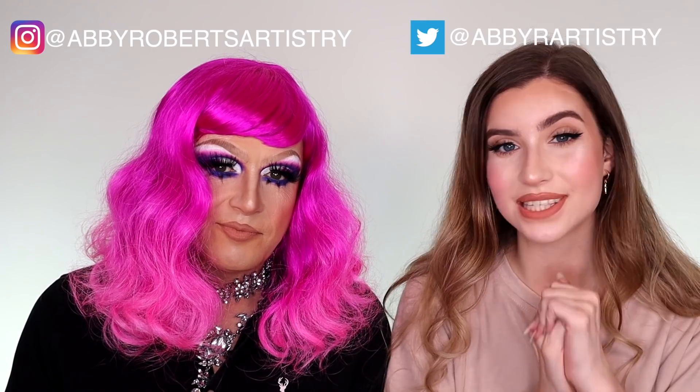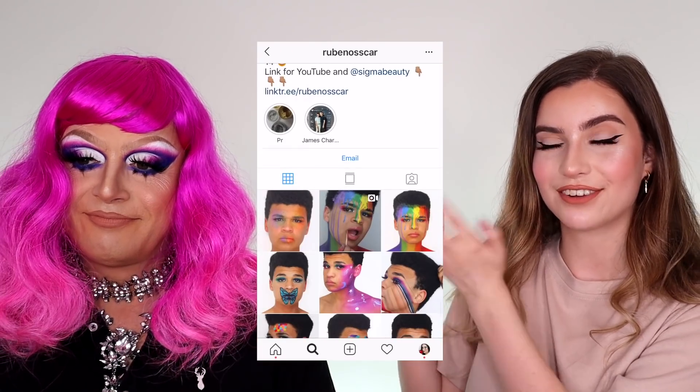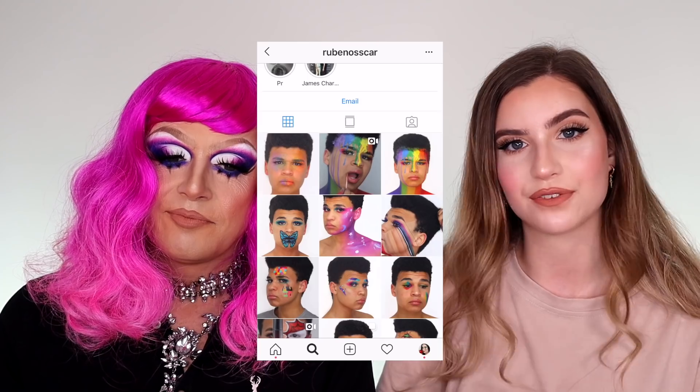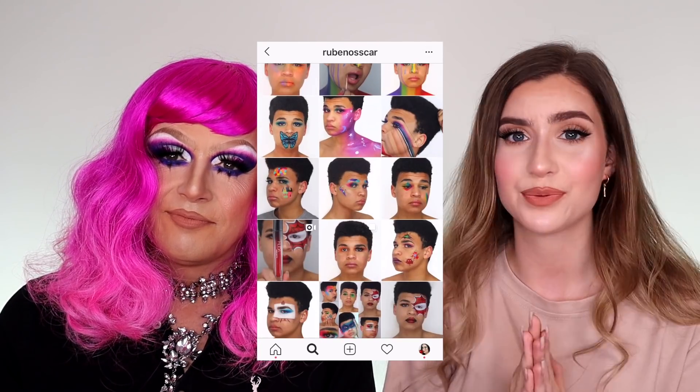Thank you guys so so much for watching this video, I do hope you all enjoyed it. If you did, please don't forget to give this video a big thumbs up — it really helps me out. If you're new here, please go ahead and subscribe down below and click that notification bell to make sure you get a notification every time I upload. Also follow me on Instagram at Abby Roberts Artistry, and on Twitter and TikTok at Abby Artistry. I do TikTok pretty much daily and Instagram every other day. This week's Artist of the Week is my good friend Ruben Oskar — he's probably my number one supporter, always commenting on everything. Please go check out his Instagram. Thank you all so much for watching, and hopefully I — not my dad — will see you in the next video. Bye guys!